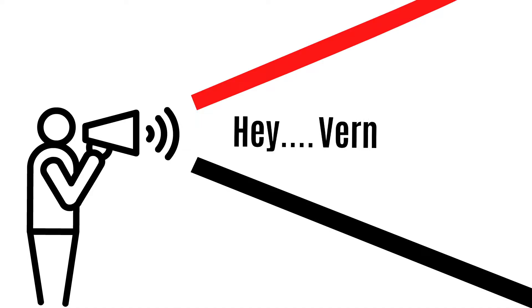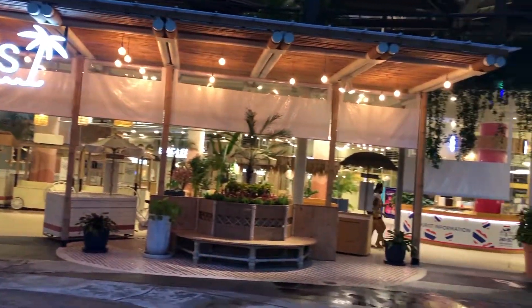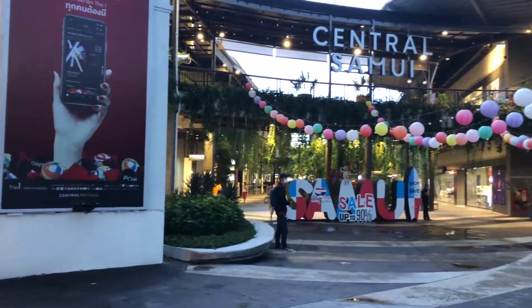It's another really big mall, you guys. It's called Central Samui. It's pretty much three floors — really nice, very big, very stretched out.